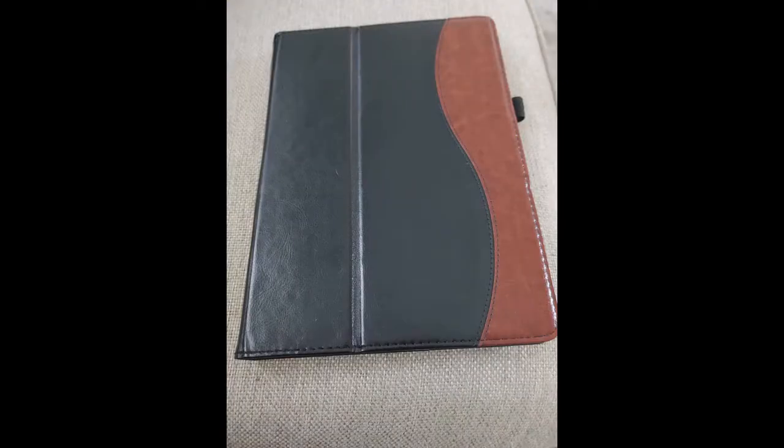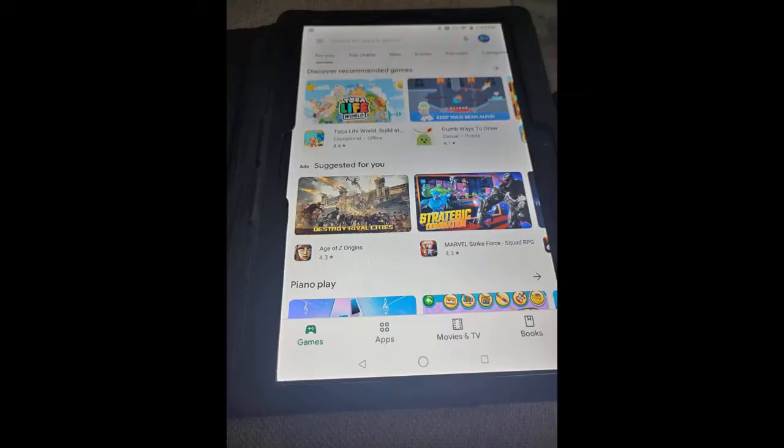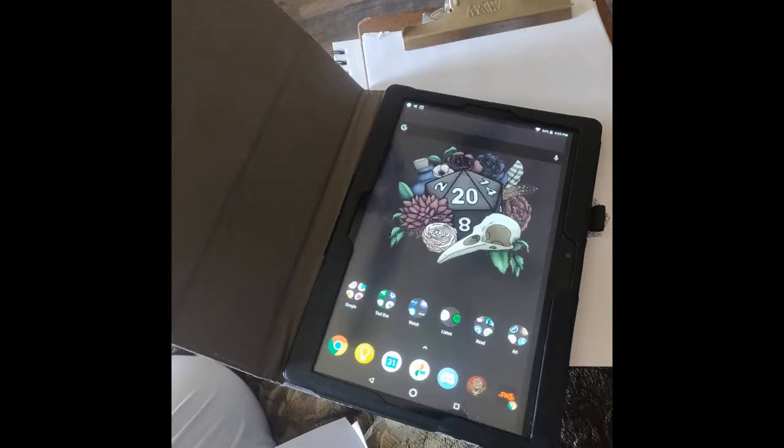I bought this tablet for my 10-year-old son. This is the third tablet he has had in one year, and I can definitely say this is the best one yet. I love that it has the Google Play Store so he can download more apps, and it's compatible with Android. It's a great tablet for the price — I actually like it better than my iPad.